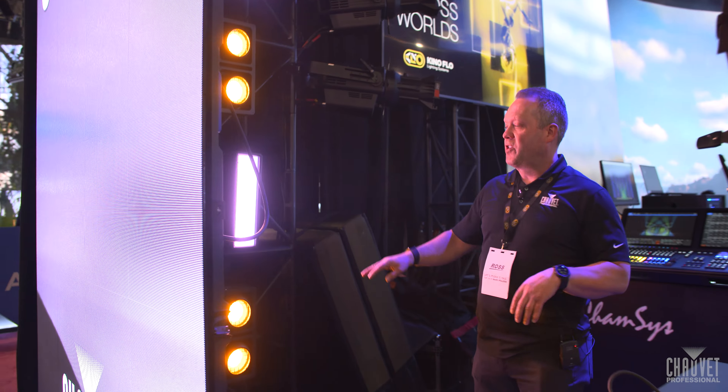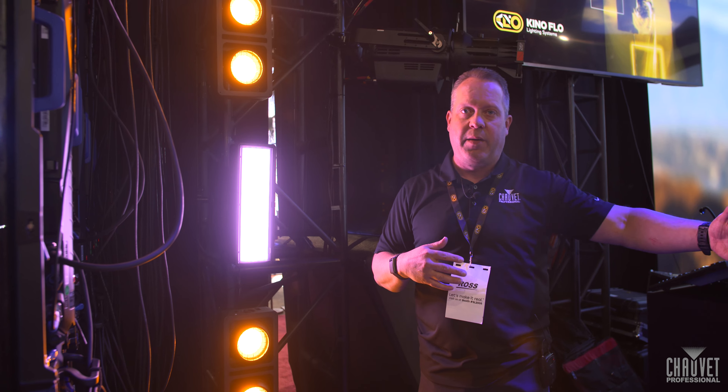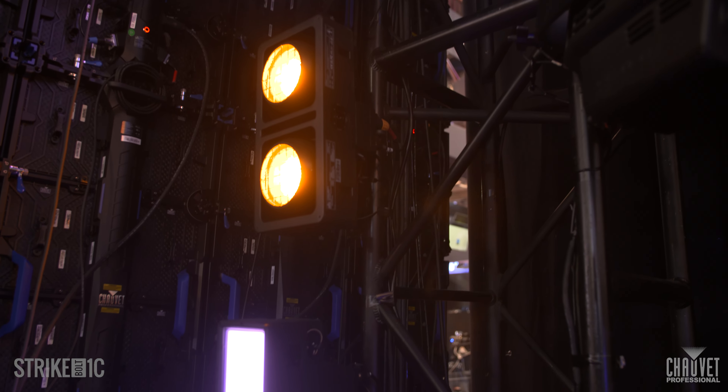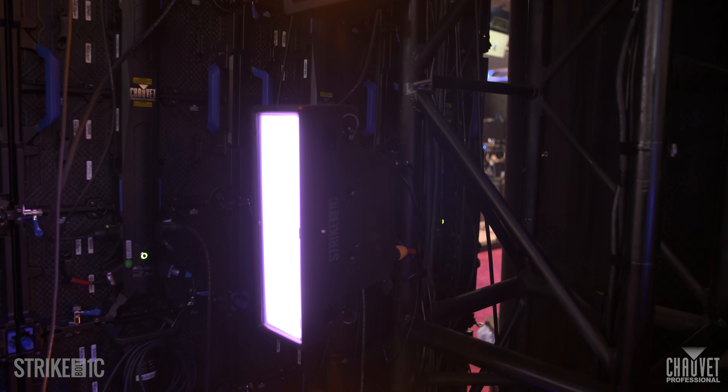As you walk in here, you'll see some of the different elements we have for our Aerialist Act, as well as ambient lighting. We are incorporating our Strike 2, as well as our new Strike Bolt 1C — a very exciting fixture with a ton of different effects you can do, very bright, and really incorporates a lot of different effects.